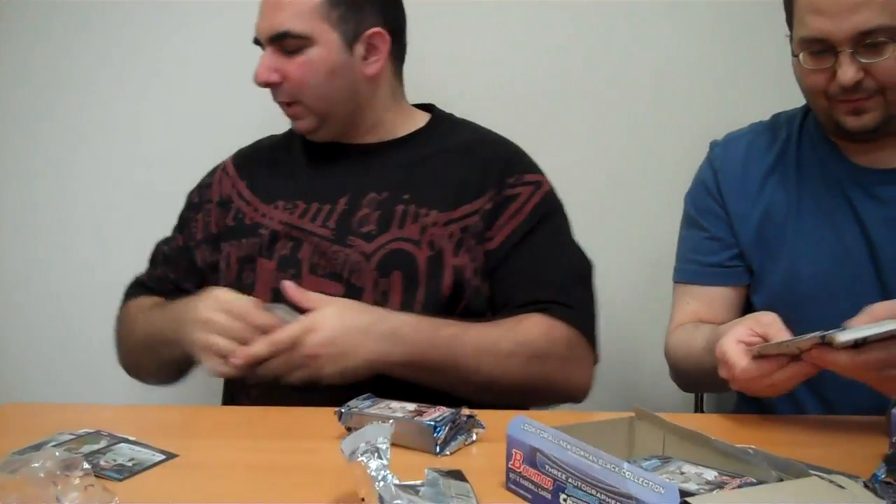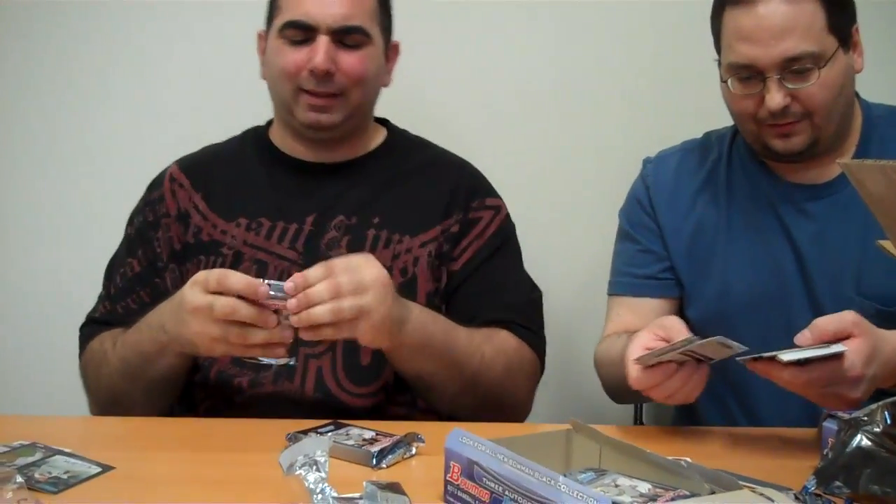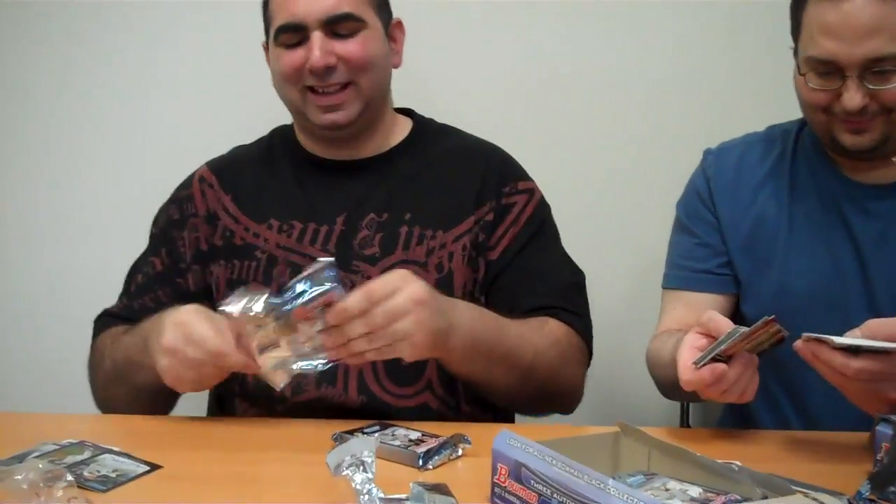Addison Reed autograph — he's pitching well. He's got autographs in Bowman Chrome draft from last year and Elite. He's got a little bit of blue.